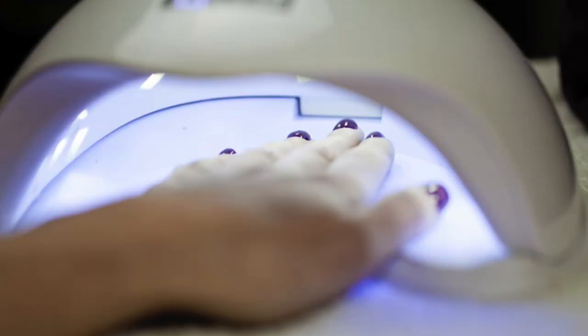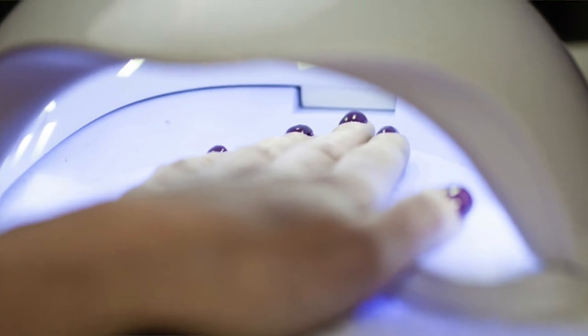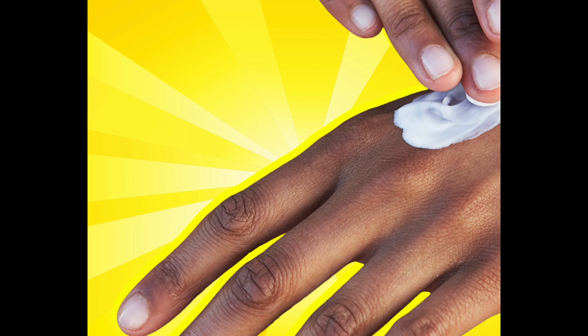To prevent light-induced adverse effects, limit the frequency and duration of nail salon ultraviolet light exposure. Salon operators who use LED lights are preferable because they are shorter in duration. Before getting a gel manicure, apply a broad-spectrum water-resistant sunscreen, preferably a tinted sunscreen, to your hands to prevent skin cancer and premature skin aging.